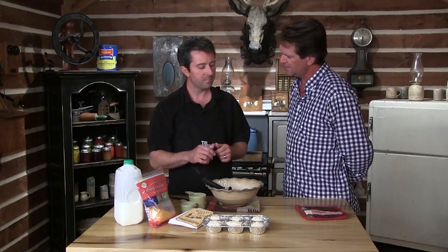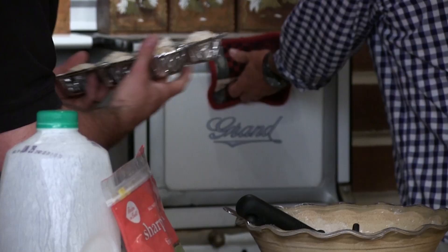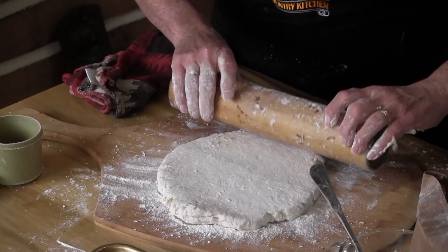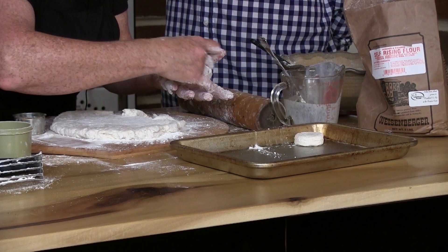And there we go. I've heard a rumor that you know the biscuit queen, and she's going to come out and make scratch biscuits. Mom is the biscuit queen — she's a blue ribbon biscuit maker. She's going to come out and show you how to make biscuits from scratch the way they should be: roll them out, cut them out. It's a pretty simple process — just three ingredients.